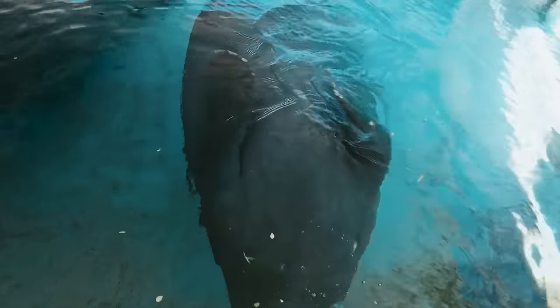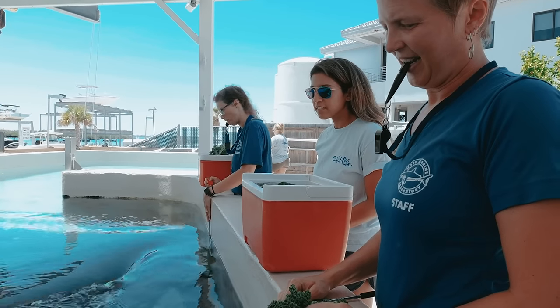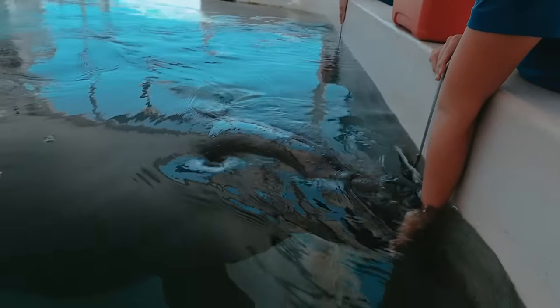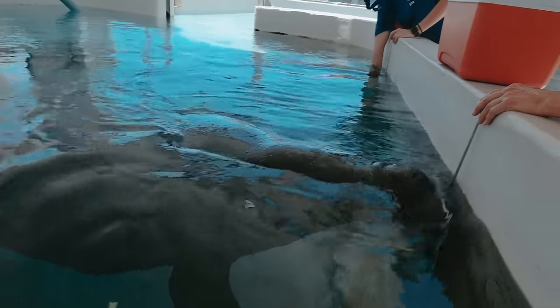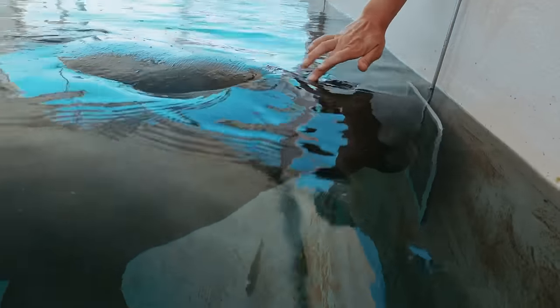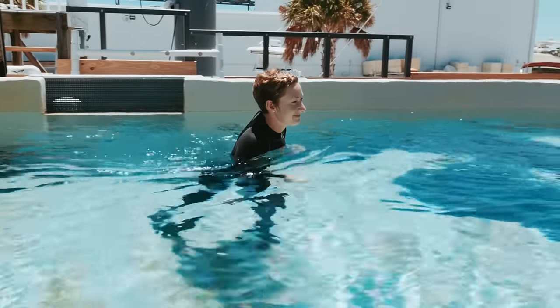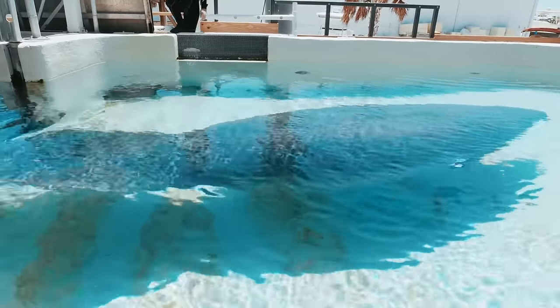Manatees are pretty food motivated, and whenever you have a food-motivated animal it makes training that much easier. We use whistles to teach our manatees that what they did when they heard that whistle is the correct thing — basically telling them 'good job, you're going to get a reward.' You're going to watch us practicing our blood draw with them. We do blood draws annually, just like you would go to the doctor once a year.